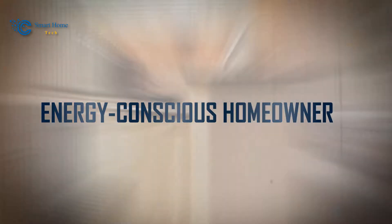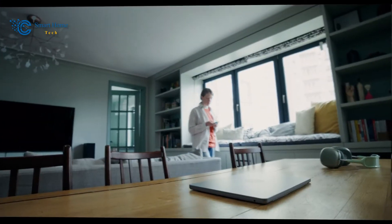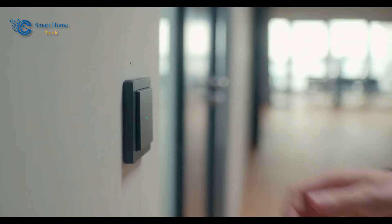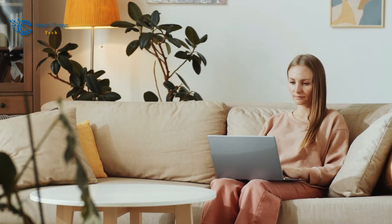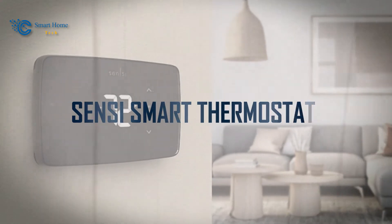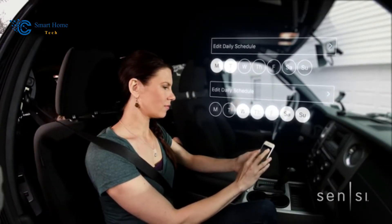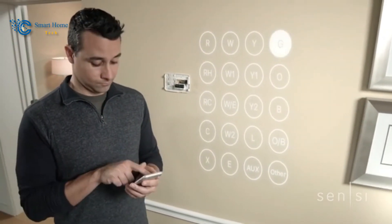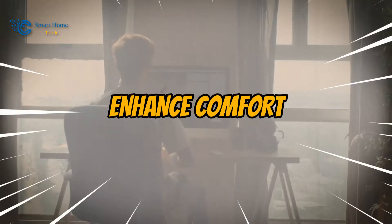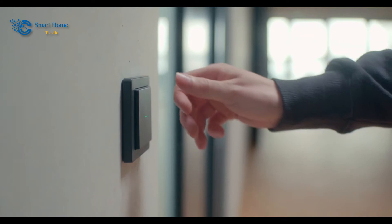Hello, energy-conscious homeowners, and welcome to our Smart Home Tech channel. In today's era of technological advancement, home comfort has taken on a new dimension, thanks to the innovation brought forth by Sensi Smart Thermostats. This range of cutting-edge thermostats isn't just about controlling temperatures — it's about empowering homeowners to optimize energy usage, enhance comfort, and seamlessly integrate with their smart home ecosystems.